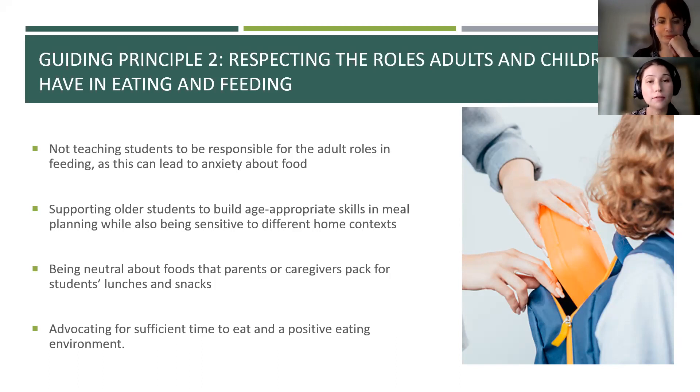Another part of this principle relates to the eating environment — being neutral about foods that students bring from home and ensuring they have enough time to eat and a pleasant space to eat.